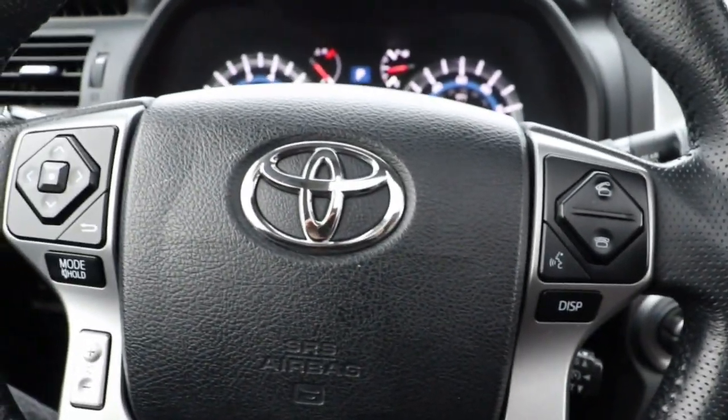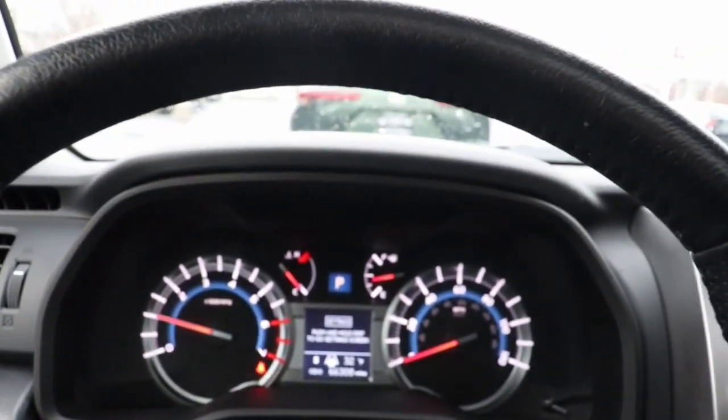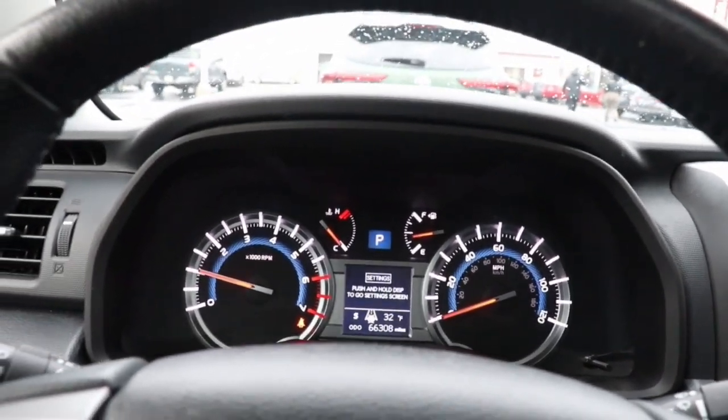Keyless entry, navigation system, sun/moonroof, four-wheel drive, heated mirrors, woodgrain interior trim, keyless start, cooled front seat, backup camera, satellite radio.